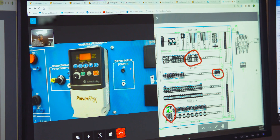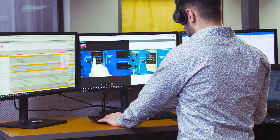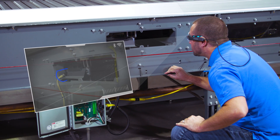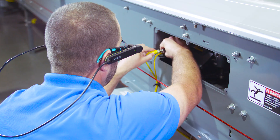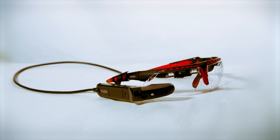TechSight allows for guided step-by-step instruction and greater DC connectivity. If you're ready to limit downtime and enable real-time access to the industry's premier service network, TechSight can help you bring fast issue resolution into view.